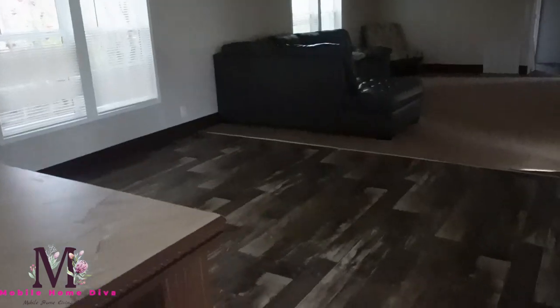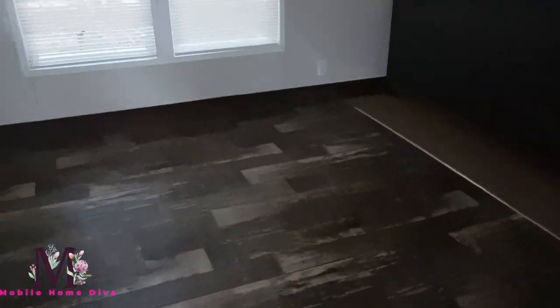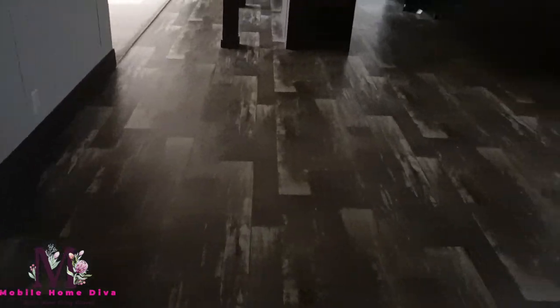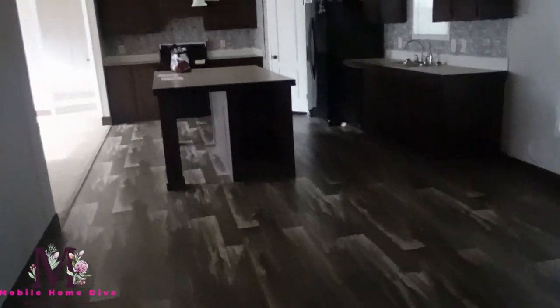Next to the kitchen you have your dining room. So this would be your dining room area — you can put a big table here. You got two windows there to bring in a lot of light, and your dining room table will go there. Gives you plenty of space to move around between the dining room and the kitchen.